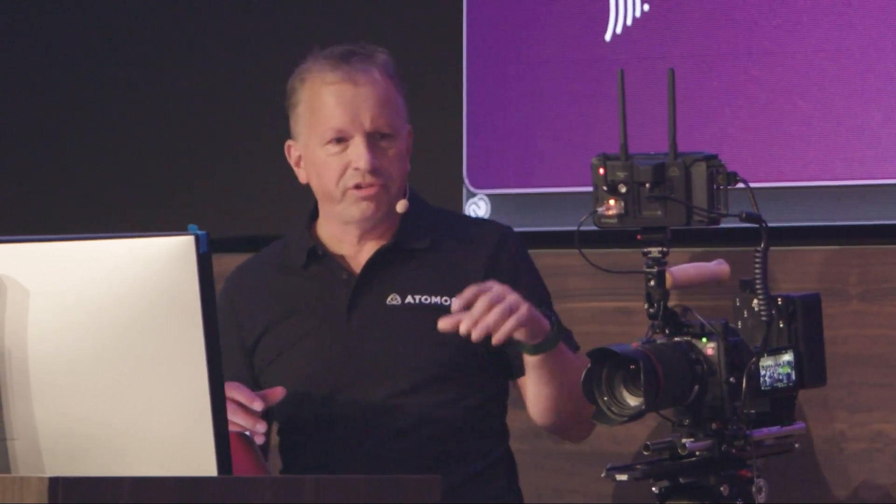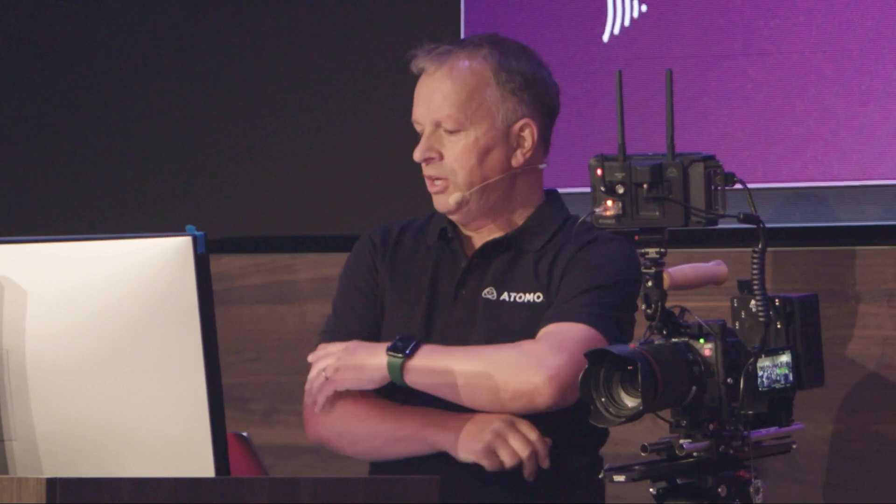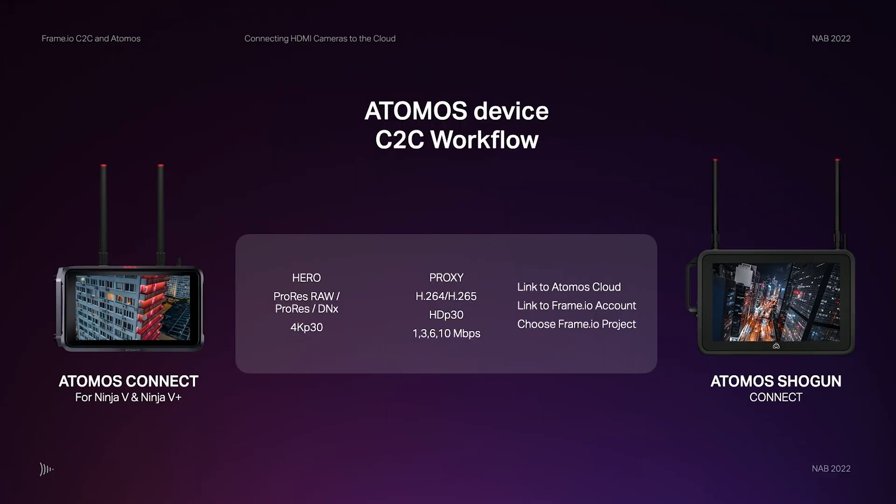When you're capturing to Frame in camera-to-cloud, you can choose on-device to simultaneously record two files: a high-quality hero file and a bandwidth-efficient proxy file — all with matching timecodes, metadata, and file names.